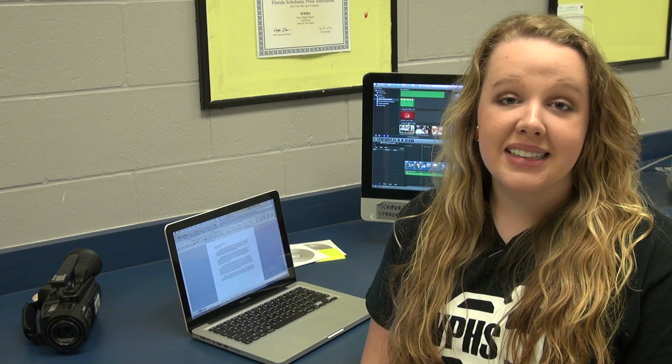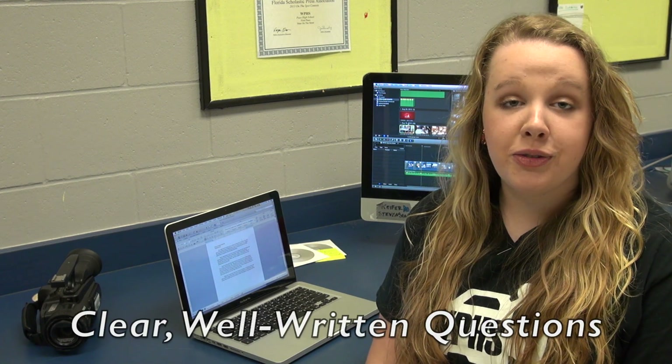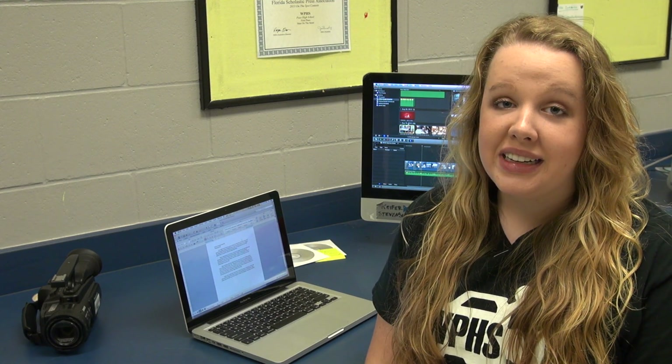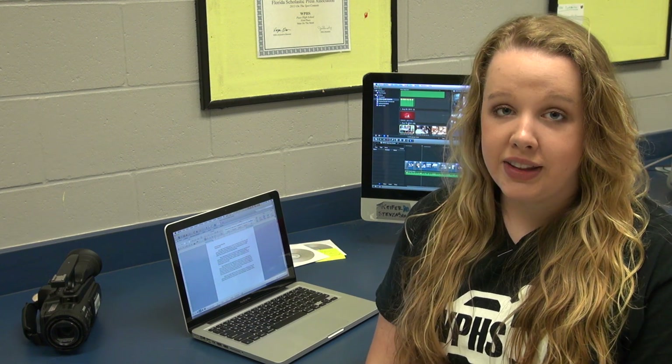The first thing you need is a list of questions. Always have a variety of clear, well-written questions before you go out on location. Make your questions open-ended and tell your subject to elaborate. This ensures that you'll have a good amount of footage when you start the editing process.